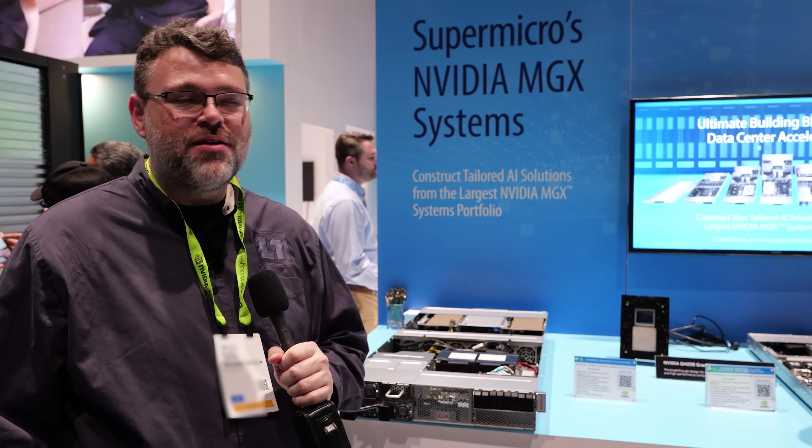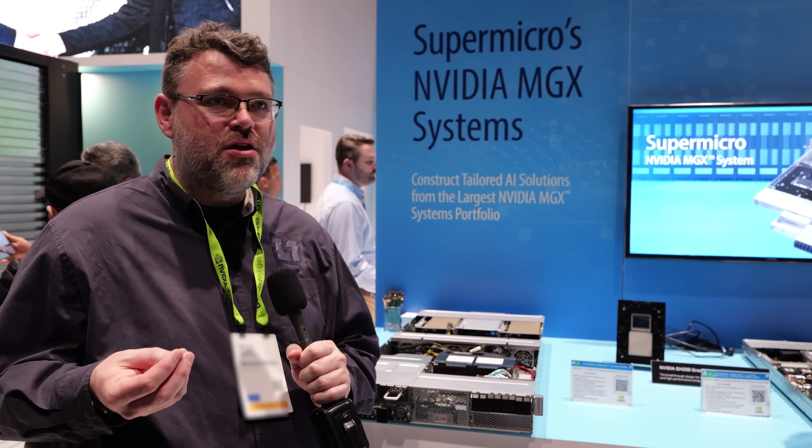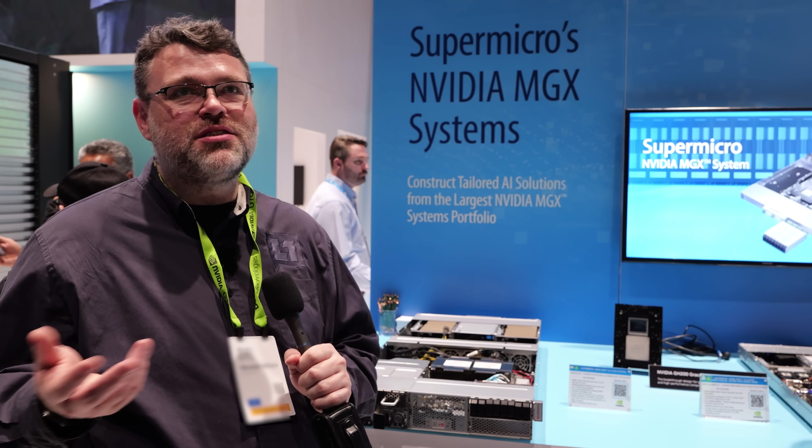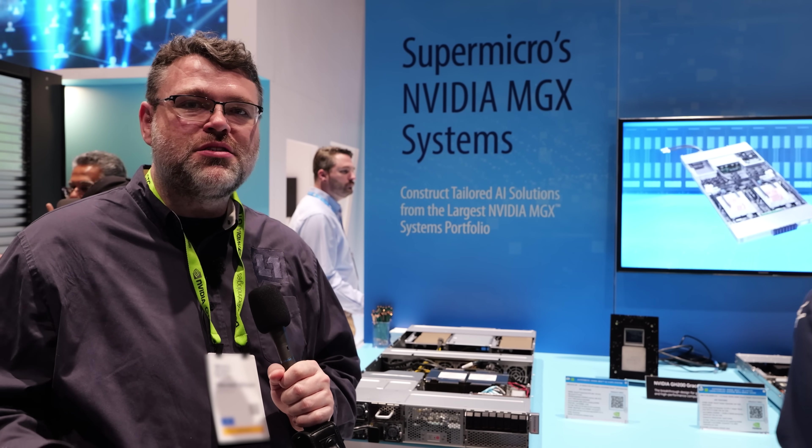So MGX — that's pretty cool. It's the platform: Grace Hopper, and then you're going to take out some of it and add Blackwell. That's their complete ecosystem — an ARM CPU plus their GPUs.